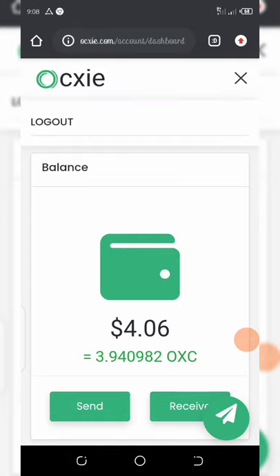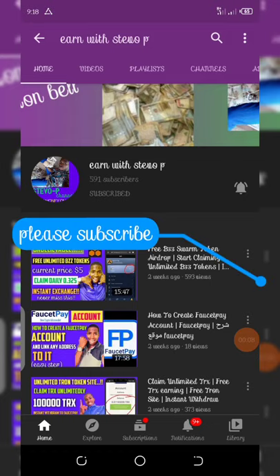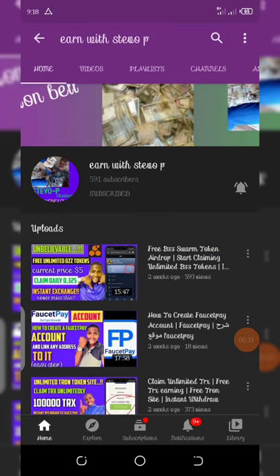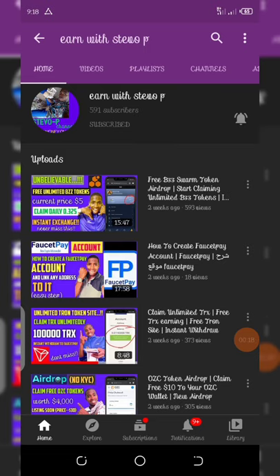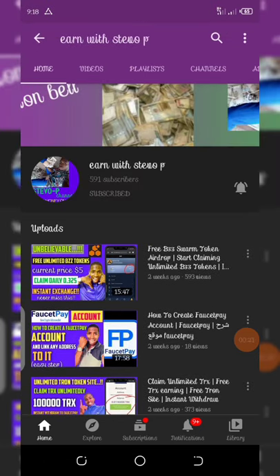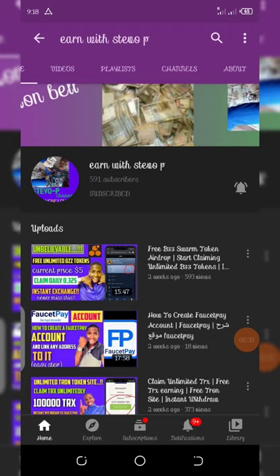Before we continue, if this is the first time visiting my YouTube channel, please consider hitting the subscribe button and also turn on your post notification for other videos that will be coming up. Don't forget to check out the latest videos and join the airdrops. Also don't forget to join our Telegram channel group for easy access, because we post videos and links there too.